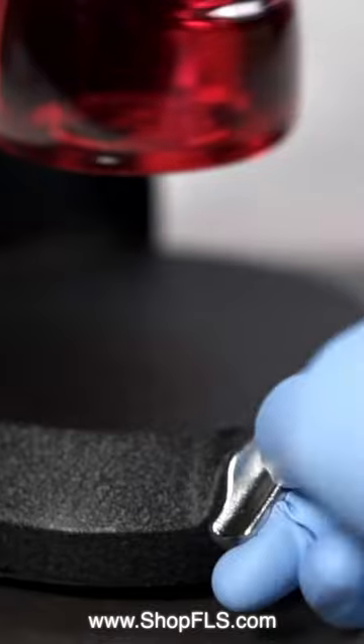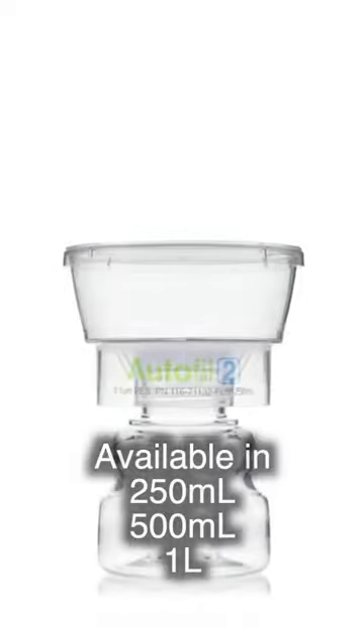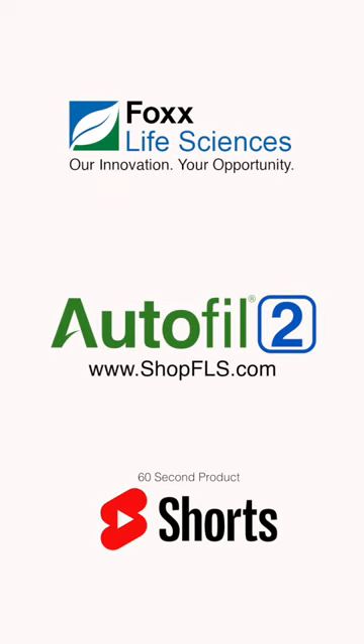And if you don't want to use these accessories, you can always filter Autofill II the old-fashioned way. Autofill II comes in sizes 250, 500, and 1 liter. Shop Autofill II today on shopufffills.com, and we will see you next time.